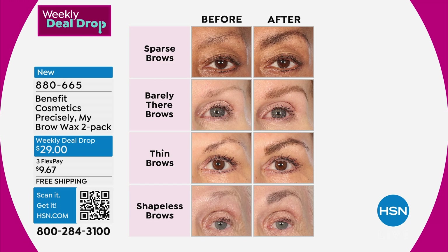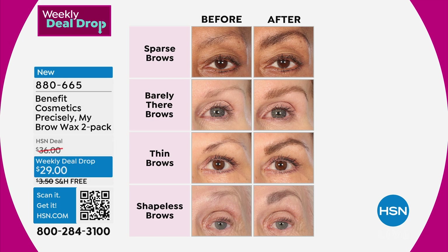A two-pack is a weekly deal drop. These will be $27 a piece at every makeup counter. We're going to give you two of them — this is the best deal in HSN history.